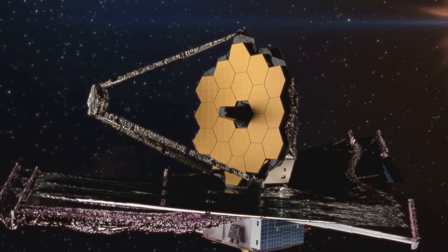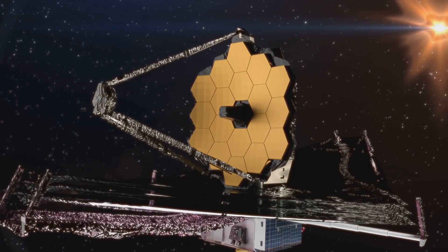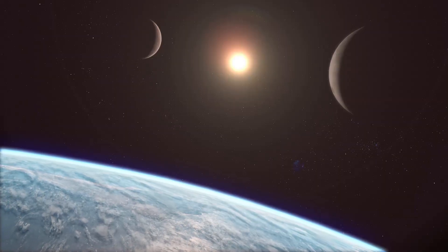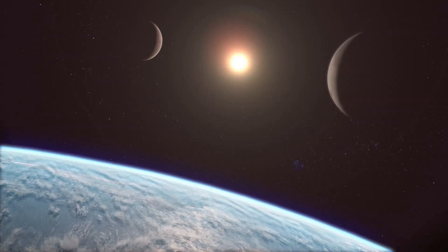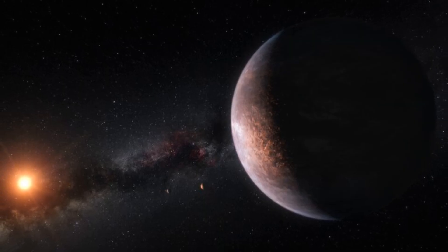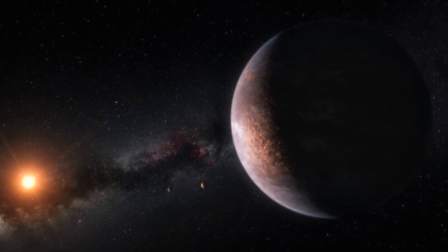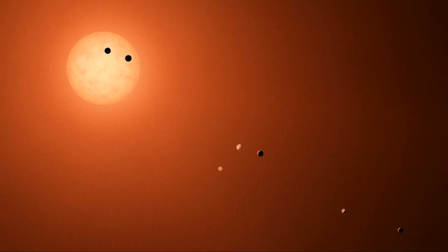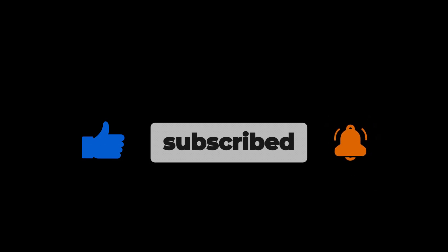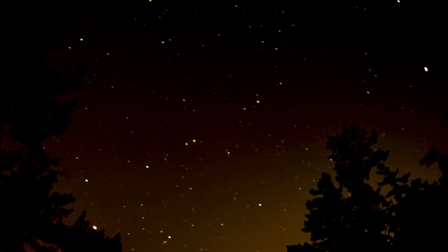In conclusion, while JWST has revolutionized the way we study exoplanet atmospheres, it's just one tool in a larger arsenal of methods. Each of these techniques brings us one step closer to unraveling the mysteries of distant worlds like TRAPPIST-1b. Could TRAPPIST-1b surprise us with even more discoveries, or do you believe its extreme conditions make it unlikely to hold any surprises? Let us know in the comments below. If you enjoyed this adventure, don't forget to like, subscribe, and hit the notification bell. Thanks for watching — until next time, keep looking up.